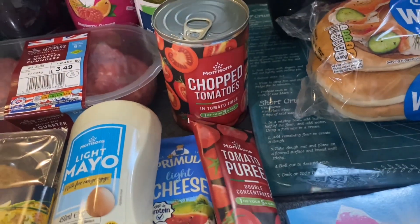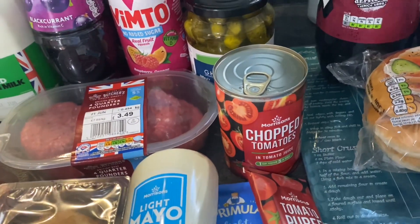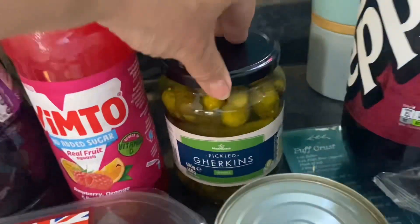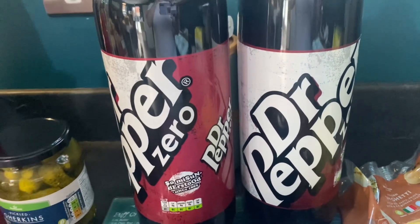Just some basics — tomato puree and chopped tomatoes. You can never go wrong. I'll always pick up chicken, mince, tomato puree, and chopped tomatoes when I'm on Slimming World because virtually every recipe has those in. Some gherkins, just some salt and vinegar salad. A couple of bottles of Dr Pepper Zero — they're free, but they're for my husband.